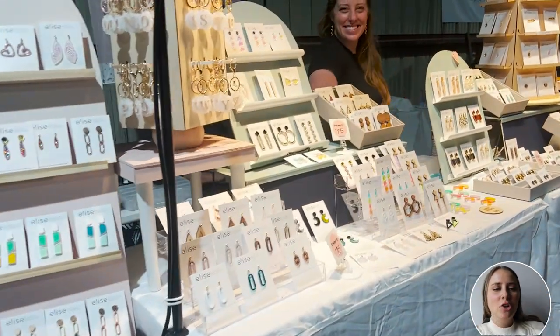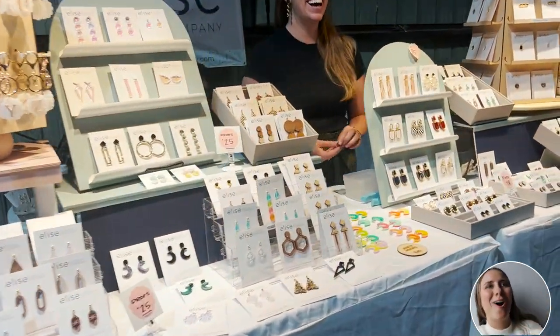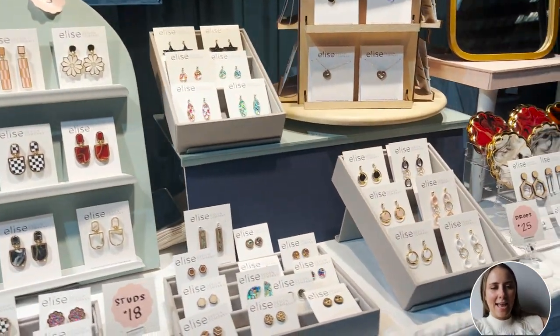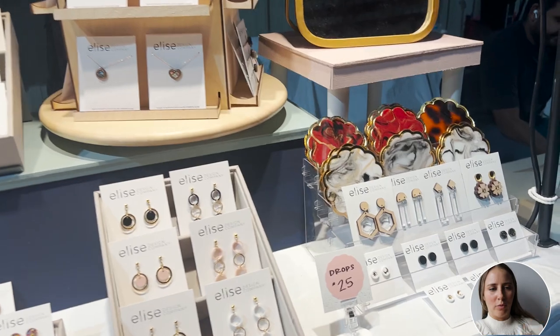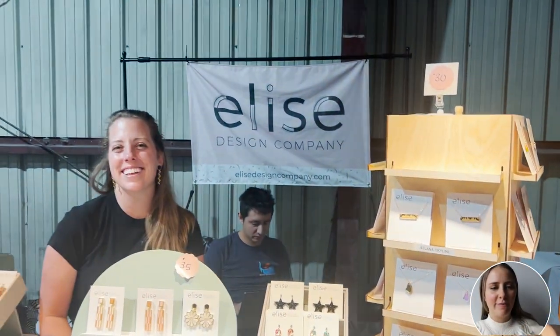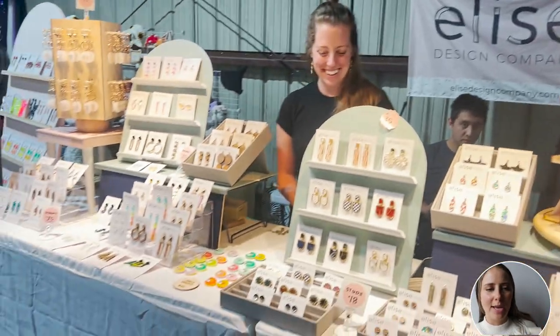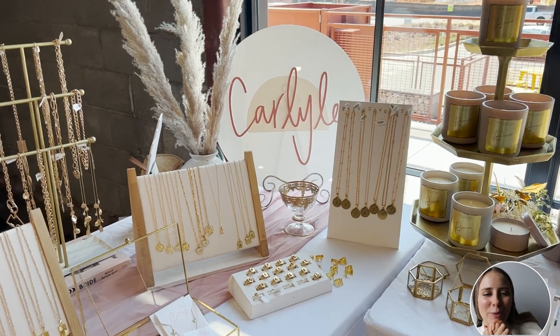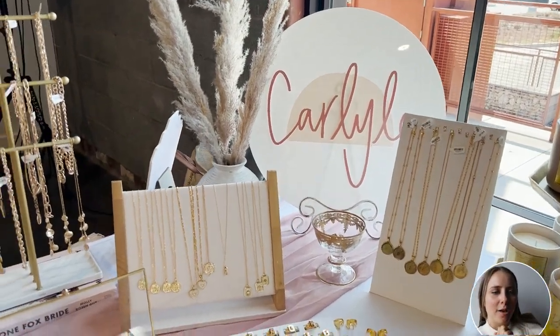Here's another vendor — she was actually super sweet, she makes all of her products by hand. I love that she has them displayed at an angle or stacked on shelves. It allows her to fit a lot of products in a small space by utilizing vertical space.